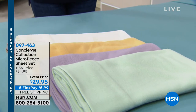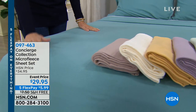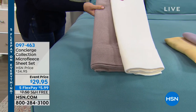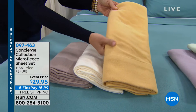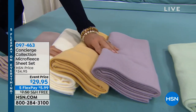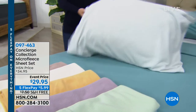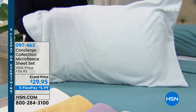Micro fleece is lightweight but brushed, soft, and warm — not hot and heavy. We have taupe and off-white for neutrals, a gold color, and lilac. In full size, only the gold color is left. In full size, we only have gold. We also have a sage green and a silver, which is a very light gray.